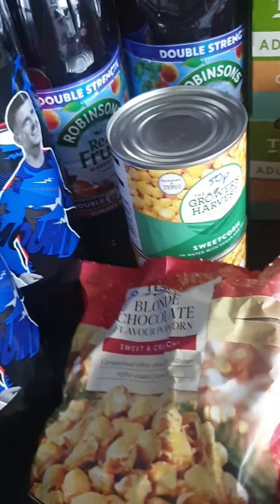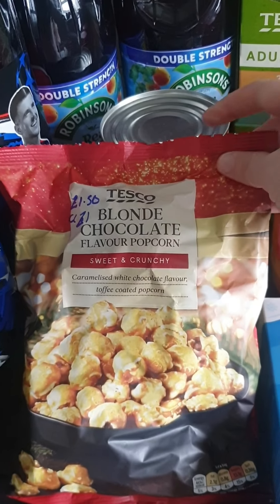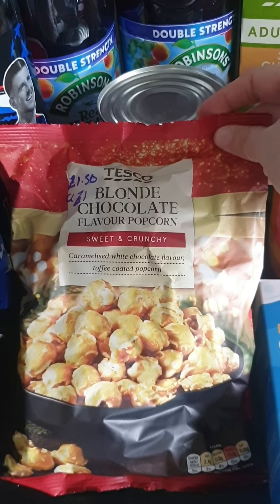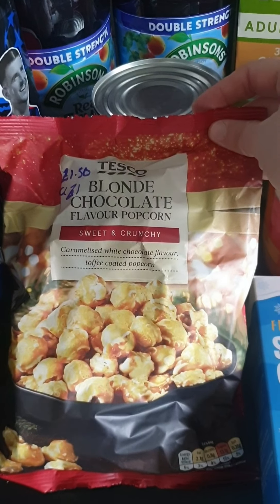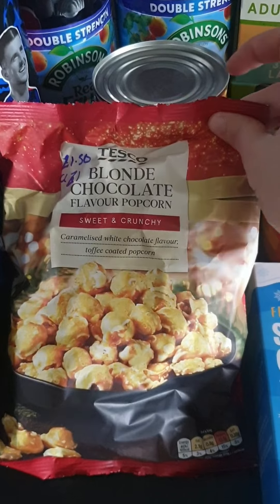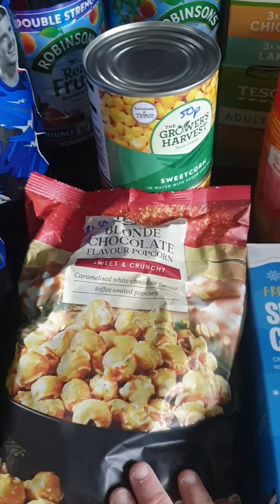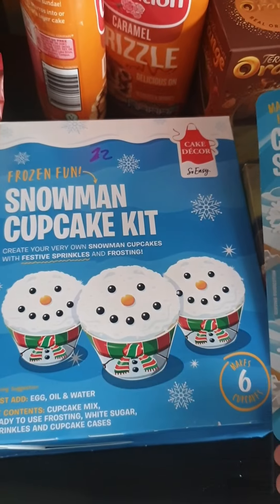I saw this and thought it'd be nice when we have company — it's blondie chocolate flavoured popcorn, on Clubcard from £1.50 down to a pound, so that's going into my Christmas cupboard. I also got some Christmas decoration bits to do some activities with Hayley.